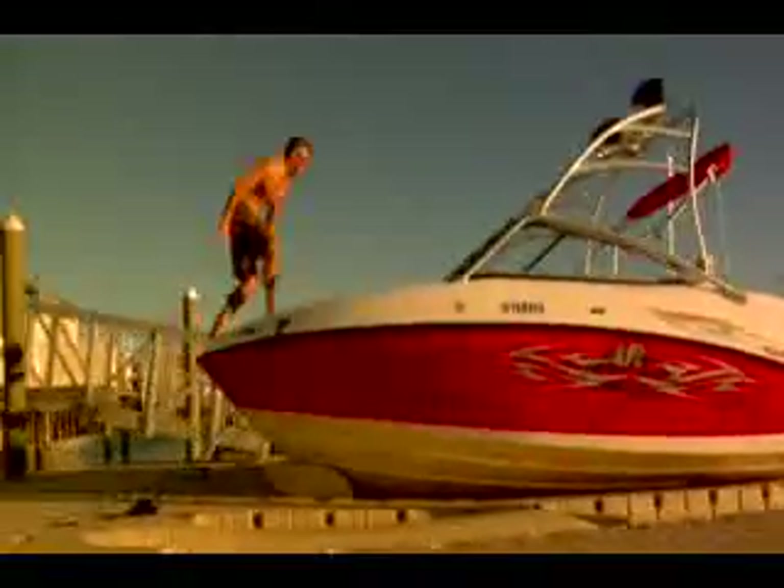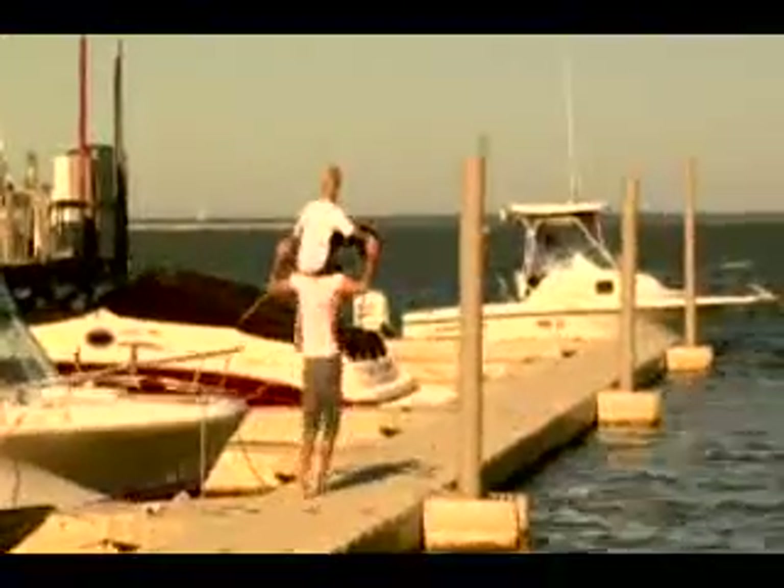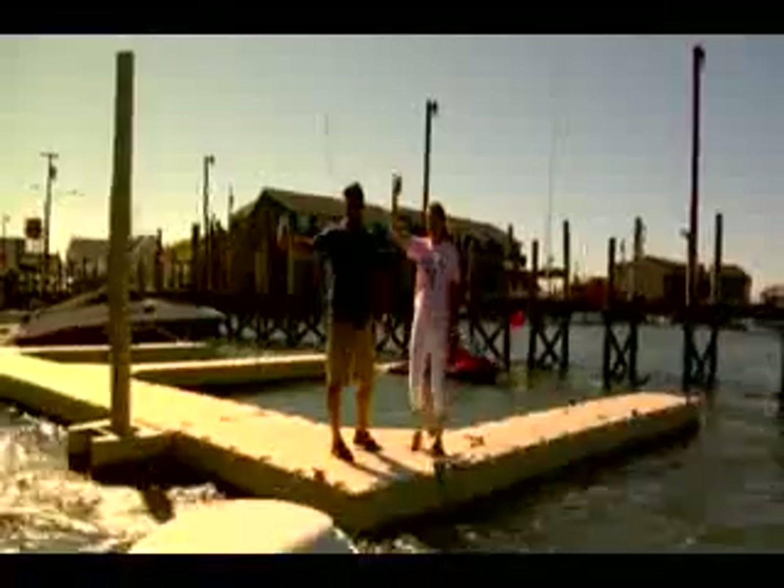EasyDock's beige color blends in with our natural surroundings and is cooler to the touch than other docks. The EasyDock surface has a slip-resistant texture molded into it during construction, and grooves that channel water off the surface. This was important to us for our marina customers, and our kids.